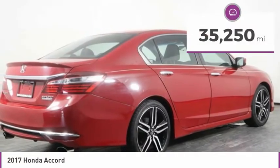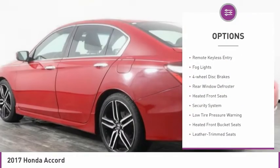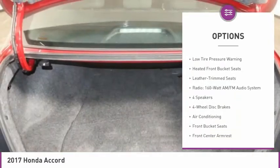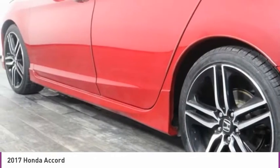This vehicle has less than 40,000 miles. Here are some of this vehicle's great options: electronic stability control, alloy wheels, brake assist, remote keyless entry, fog lights, four-wheel disc brakes, rear window defroster, heated front seats, security system, and low tire pressure warning.